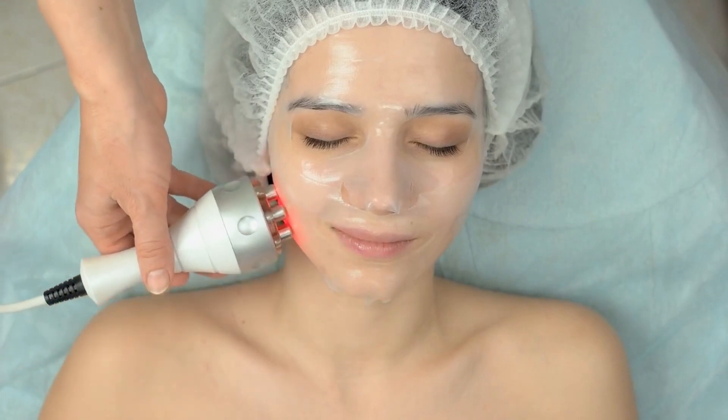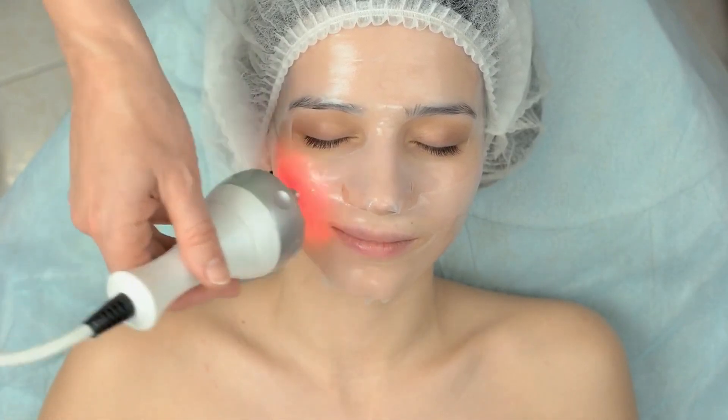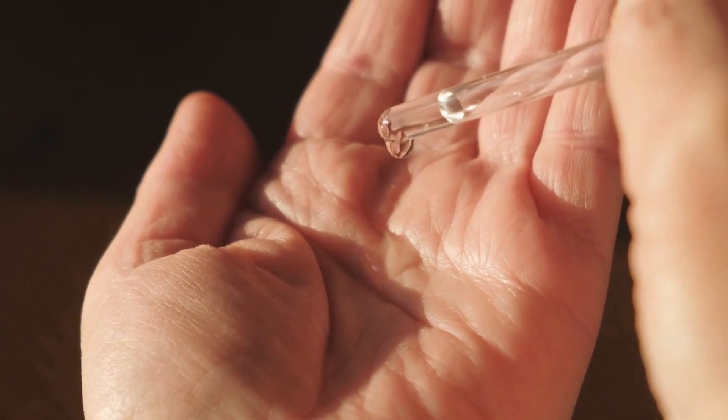Berries are also a good source of vitamin E, which is another antioxidant that can help protect your skin from free radical damage. Free radicals can cause oxidative stress, which can damage your skin cells and contribute to premature aging. By consuming foods like berries that are high in antioxidants, you can help protect your skin and maintain healthy, youthful-looking skin.